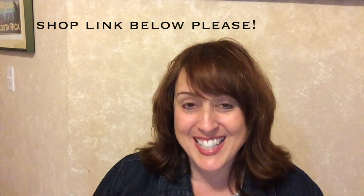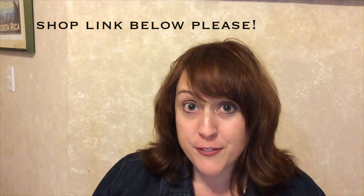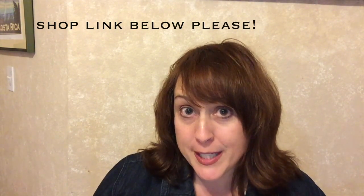Hi guys, this is Joy with Obsessed with Scrapbooking. Today I want to show you the May 30th/31st 2017 Cricut mystery box. This box is chock full of pen sets which work with your Cricut Explorer machine and also a cartridge.